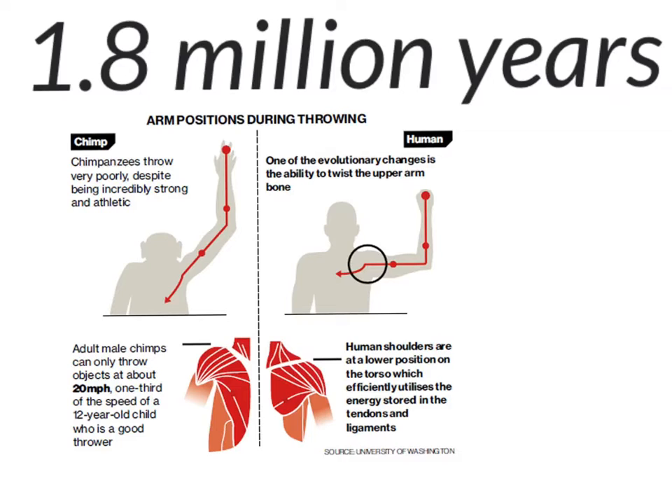We know that throwing is unique to humans. Chimps, one of our closest ancestors, are much stronger and more athletic than humans, but are terrible at throwing.